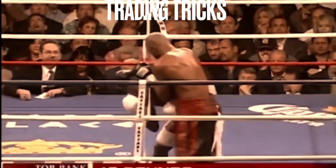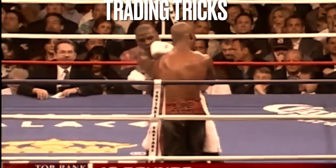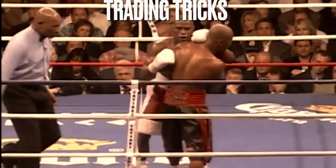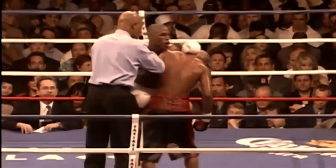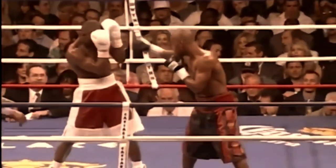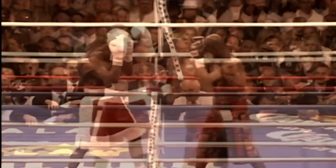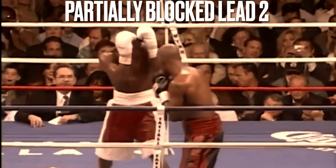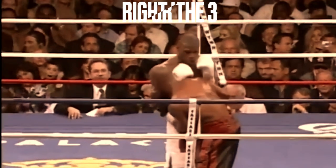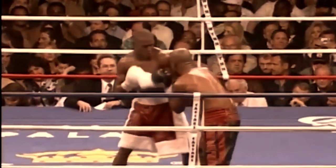After, Zab tries a veteran cheat tactic applying weight to Floyd's neck, making him exude more effort to straighten back up. So Floyd weaves out and applies his own forearm frame to Zab's neck, trading veteran tricks. Floyd's inside game is all about controlling his opponent by framing and various guard manipulations to either defend or set up shots. Floyd's constantly transitioning between attacking and defending on the inside, ensuring that he lands and Zab doesn't get a chance to.